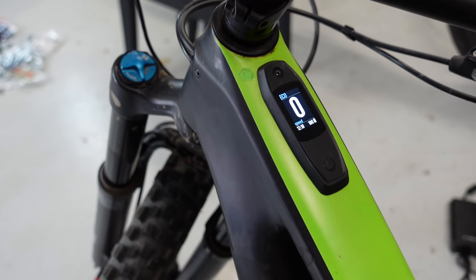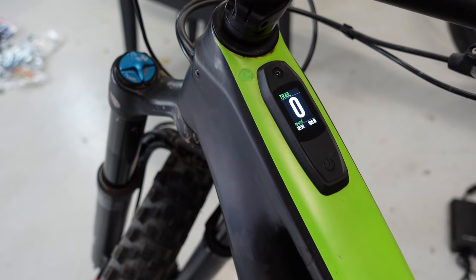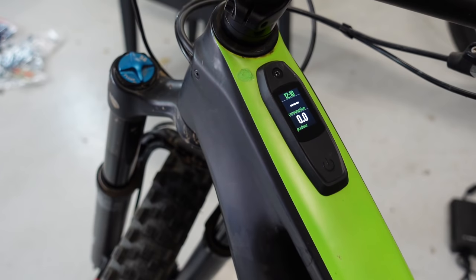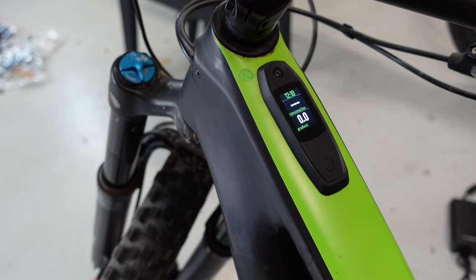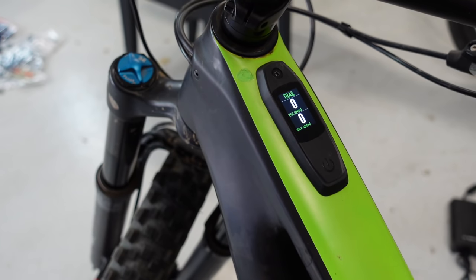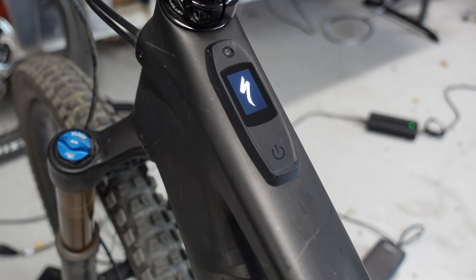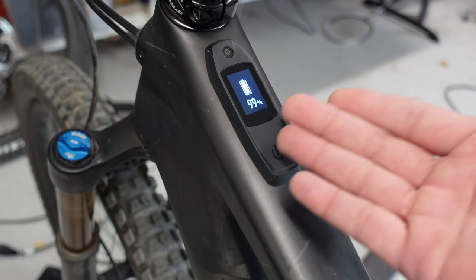Now I'm gonna just show you and prove that it works: eco, trail, turbo — and going through the screens, it's all working. Let's see micro tune — I want to see that on trail. It says trail, I'm gonna go micro tune — boom — and now I'm on micro tune. So that's the Levo.